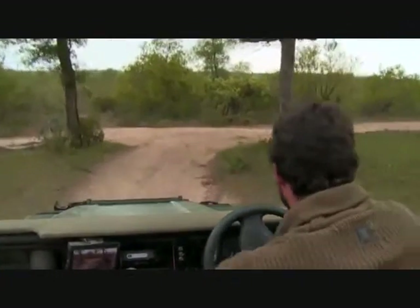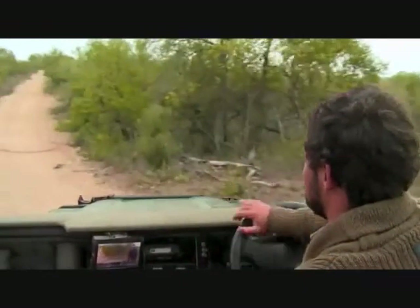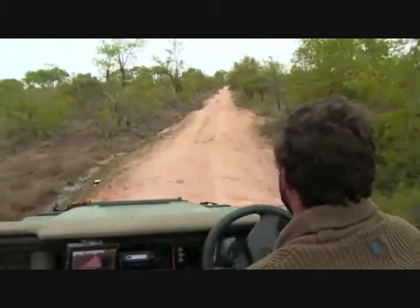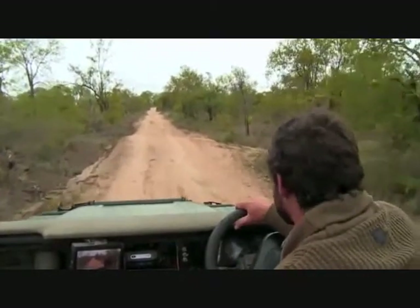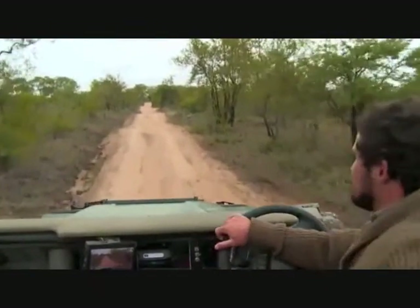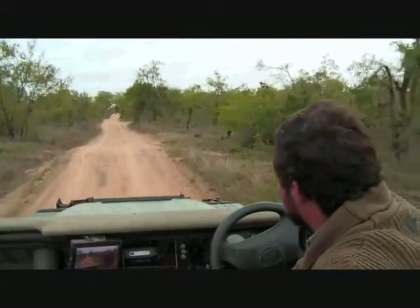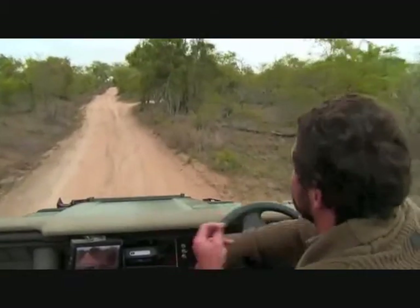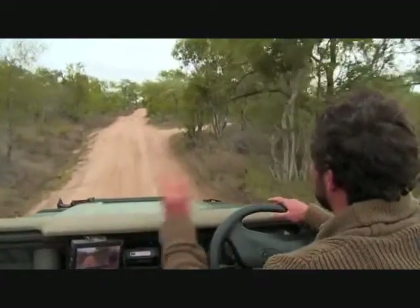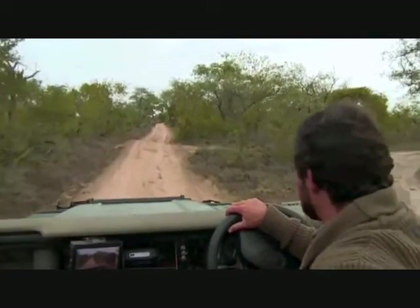Hello again to Nkunj, one of our new viewers. Nkunj noticed Karula's tail flicking from side to side and would like to know what we can read into that in terms of behavior. It's an indicator of emotion or excitement — similar to a dog wagging its tail. When a leopard is excited or anticipating some kind of action, that tail will twitch from side to side. Often when they're hunting or a little bit nervous, that tail will twitch. It's general twitching for general excitement or anticipation.